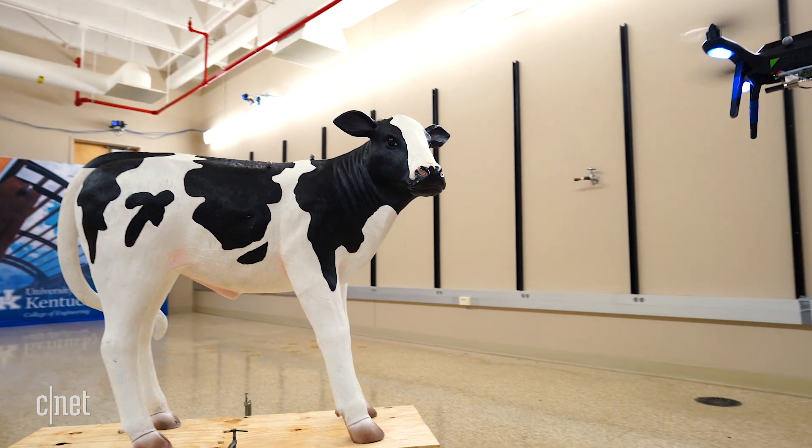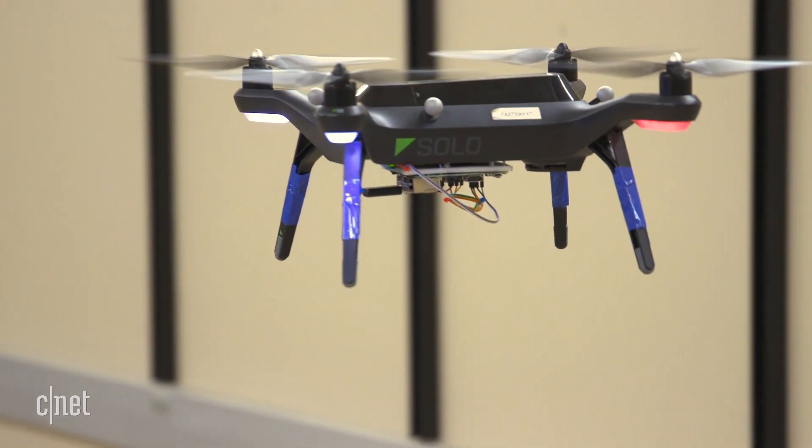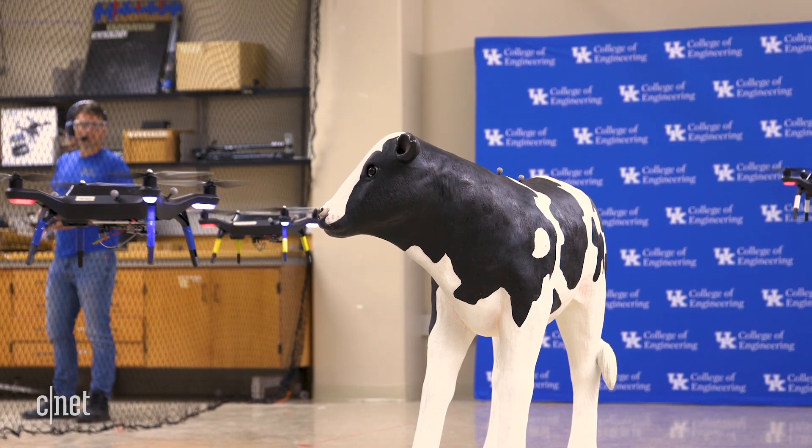We're actually working on a project that's monitoring cattle health, and the way we're trying to do that is using a non-invasive method with UAVs. What we're going to try and do is basically fly these drones in formation around this cow to gather images so that we can determine some health characteristics.